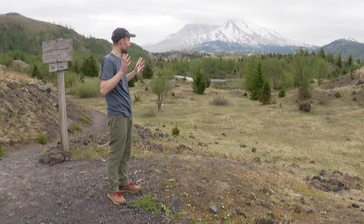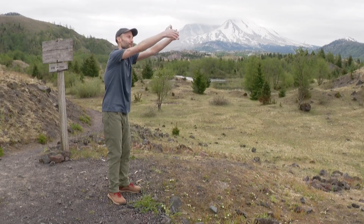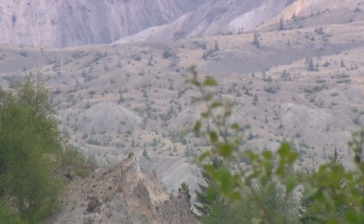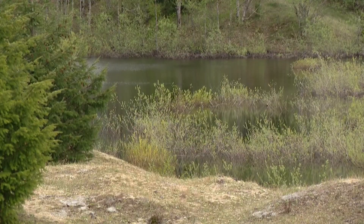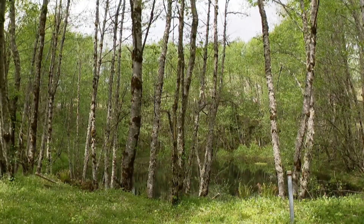The eruption itself was different than we would usually think about, where a volcano erupts up and out. This one erupted out the front of the volcano, so the landscape right in front was dramatically impacted. The eruption turned what was once flat landscape into hills made up of volcanic debris called hummocks that still stand today. Between them, 150 new ponds formed — many ecosystems that would eventually support new life.